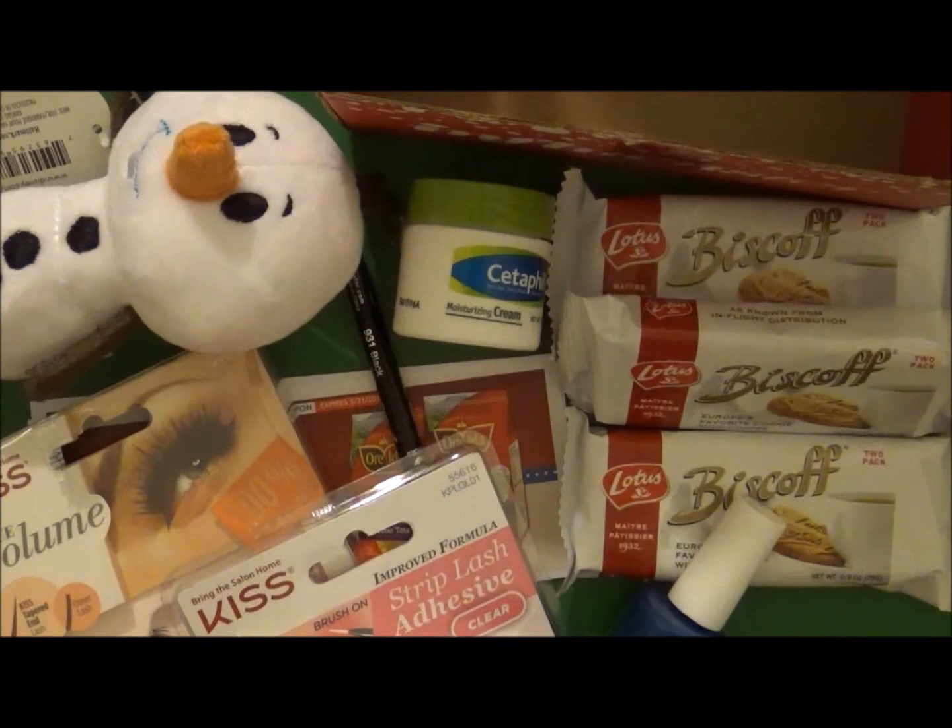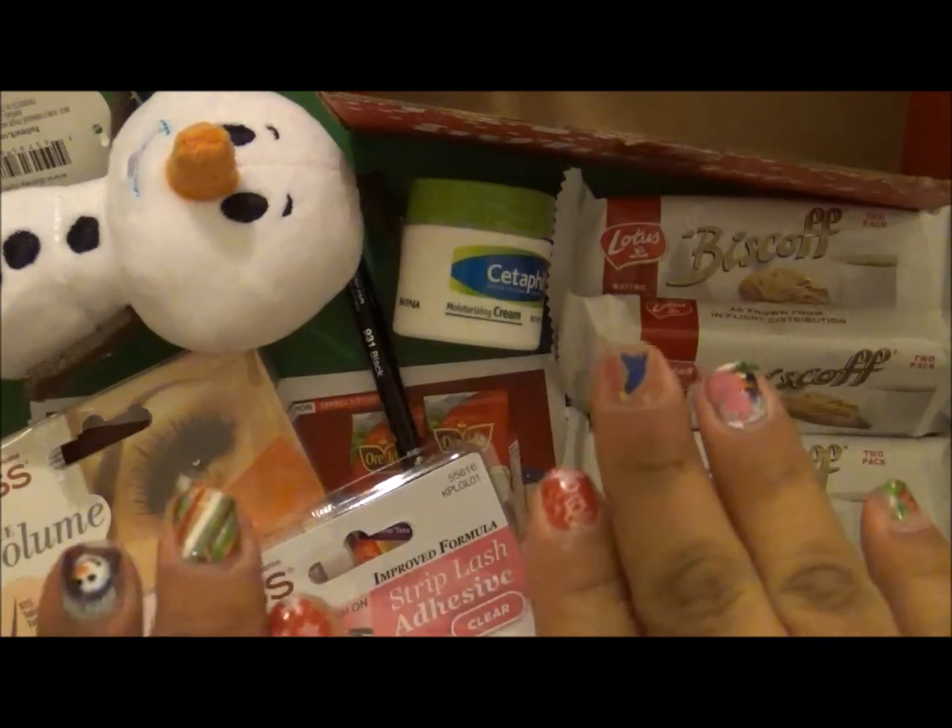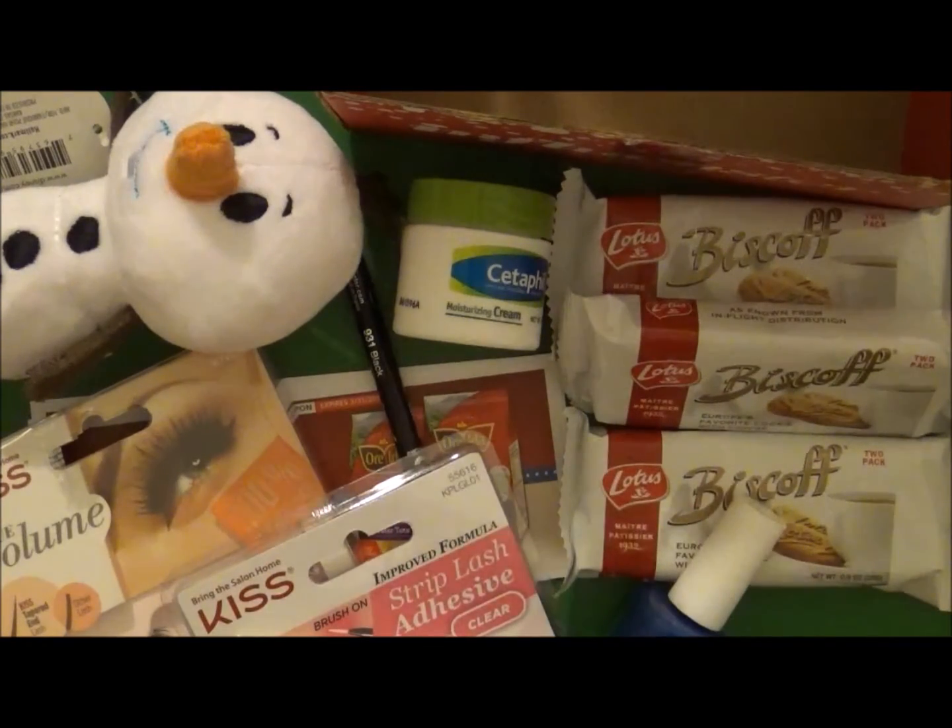Thank you very much, Influenster! I can't wait to try out these products and let you guys know how they hold up. If you'd like to keep up with my reviews on each of these products, I'll leave the links down to all my social medias so you can follow me there. Thank you guys very much for watching and I'll see you guys in the next one — bye!